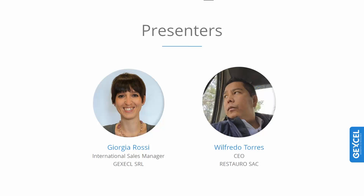Good day everyone, and thank you for attending our seminar today. I am Giorgia, the International Sales Manager. I would like to introduce our guest, architect Hugo Willifredo Torres Reina, a dear friend and director of Restauro Sacca, a large company in Peru. Without further delay, we can start today's presentation.